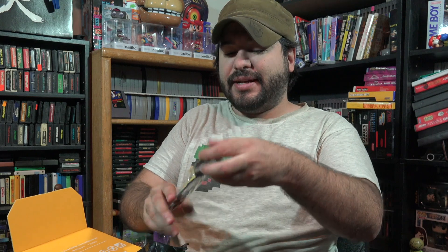Here we go. We got another Suicide Squad thing — looks like a tag, a bag tag with Harley Quinn. That's not too bad, right? A bag tag.